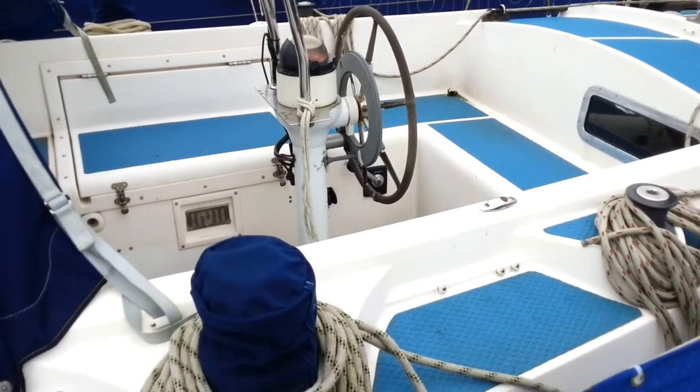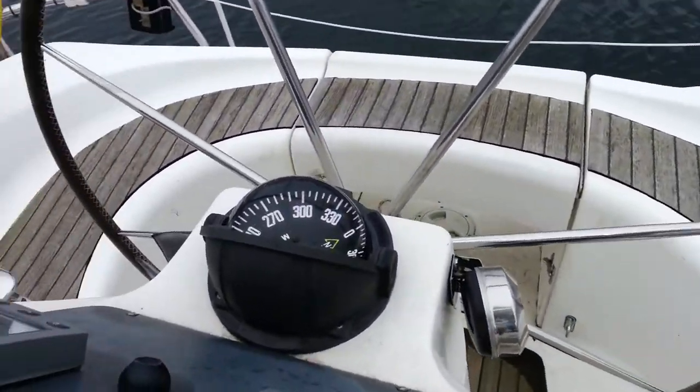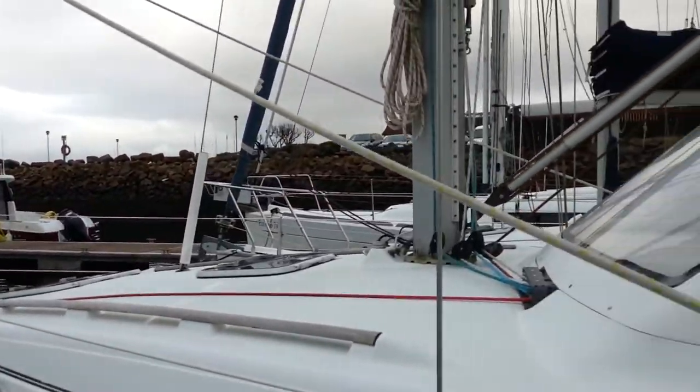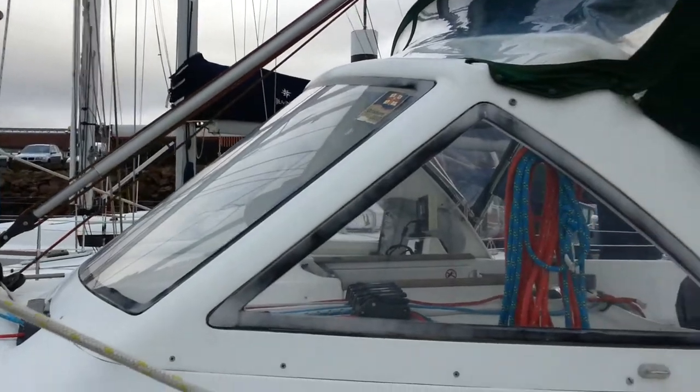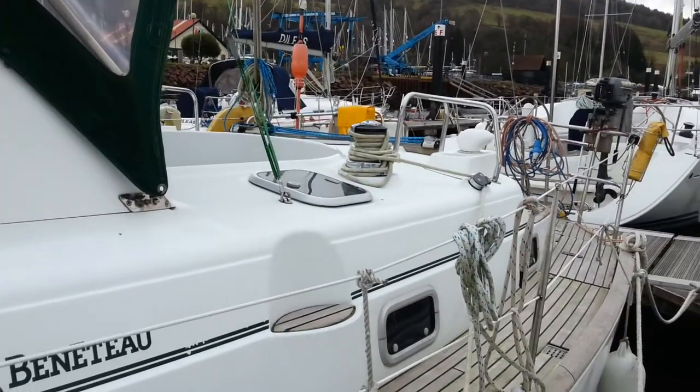One other thing is to be fairly open-minded. We started off thinking we wanted a mid-thirties centre cockpit boat and wound up with a mid-thirties aft cockpit boat. When we saw them, we realised the centre cockpits were quite low, quite cramped, or very expensive for the same size boat. This is a lot more boat for the money than we would have got with a centre cockpit one.